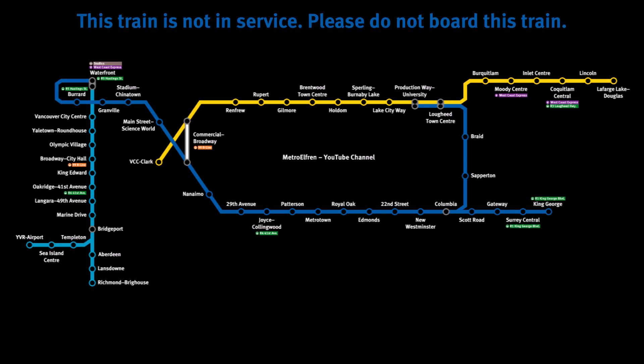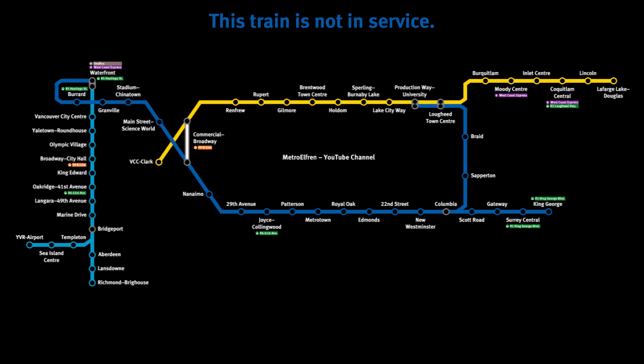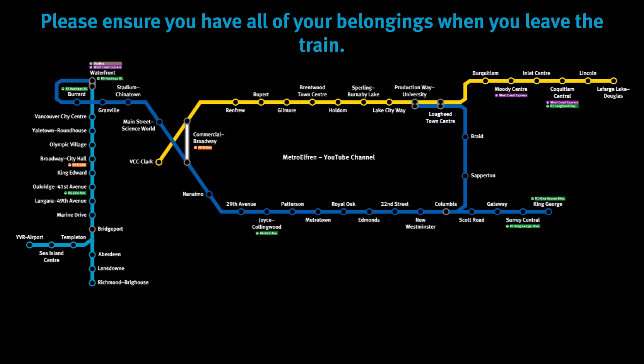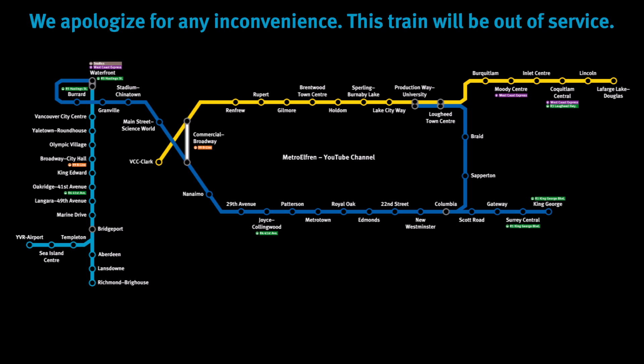This train is not in service. Please do not board this train. This train will be out of service at the next station. Please ensure you have all of your belongings when you leave the train. We apologize for any inconvenience.